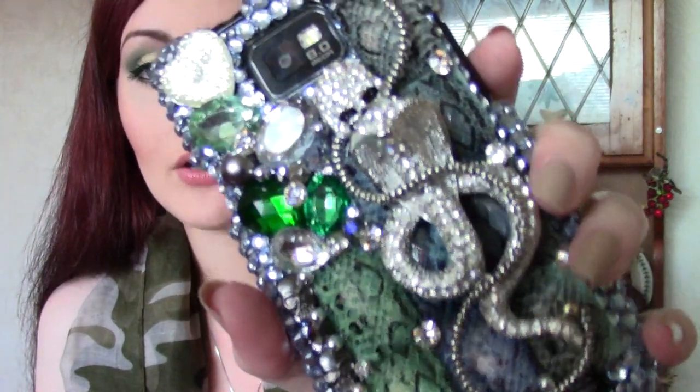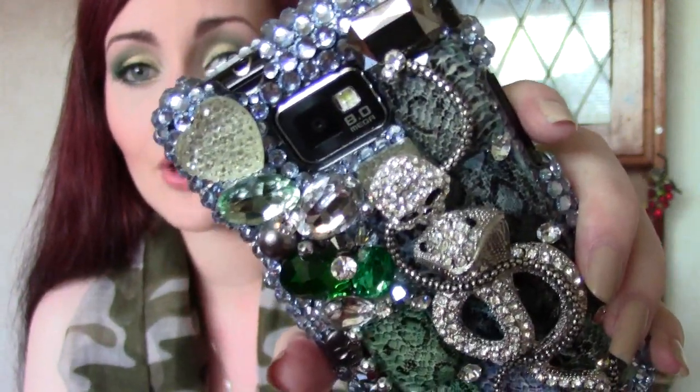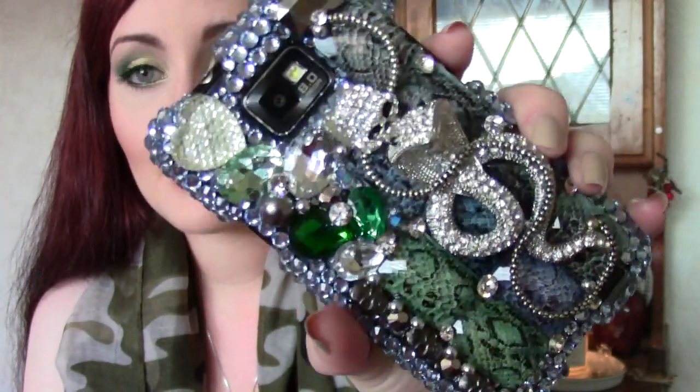Let me show you up close again — I can't get over how beautiful it is. It's even got little gem eyes on the cobra. How cute is that? I'm absolutely in love with it — it's just stunning.